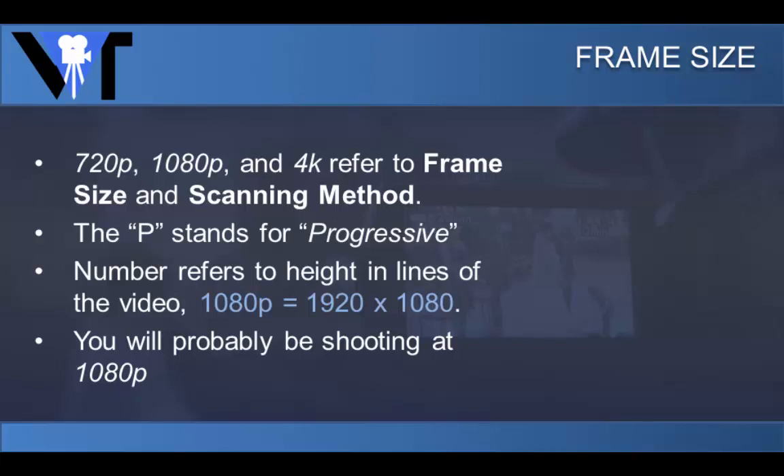It's not really important to know what scanning method is. Just know that P stands for progressive and you want to shoot with a frame rate that is progressive. The numbers refer to the height and lines of the video. 1080p has a frame size of 1920 by 1080. You will more than likely be shooting at 1080p.